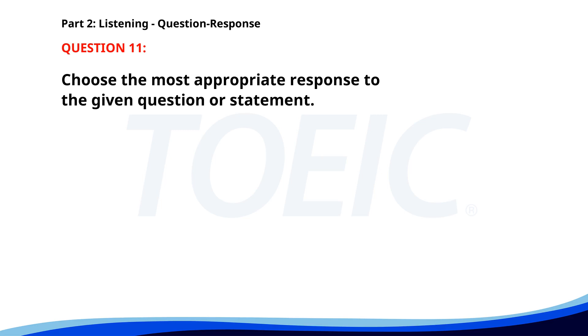Number 11. Why is the office closed early today? A. I came in late. B. We'll open again tomorrow. C. There is a company event. The correct answer is C. There is a company event.